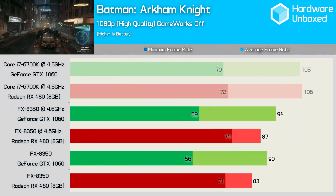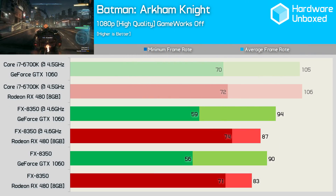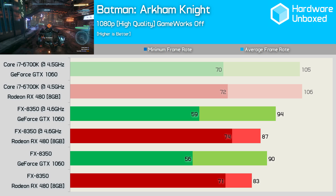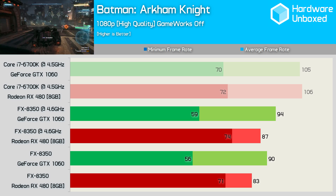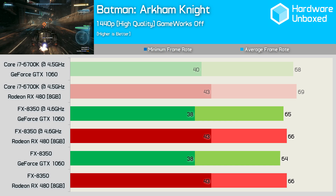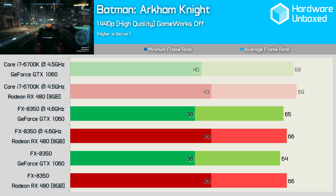The Batman Arkham Knight results are also very interesting and rather unexpected. Using the FX8350, both graphics cards are noticeably slower at 1080p. However, the average frame rate of the GTX 1060 is higher, though oddly the minimum frame rate is much lower. The RX 480 sees virtually no change in minimum frame rate from the 6700K, while the 1060 sees a 16% decline. Moving to 1440p neutralizes the results and we see similar trends using the FX8350 as we did with the 6700K.